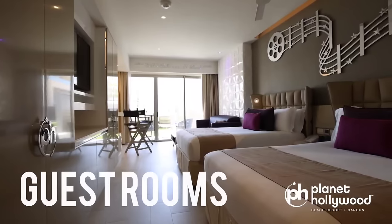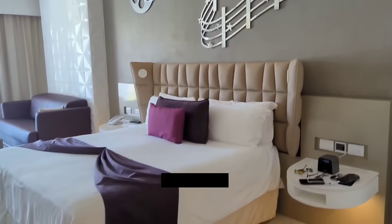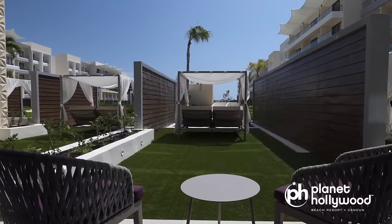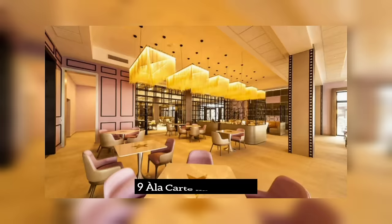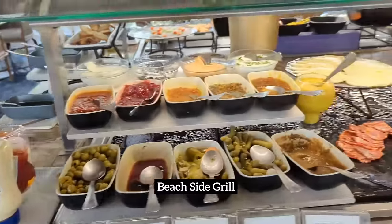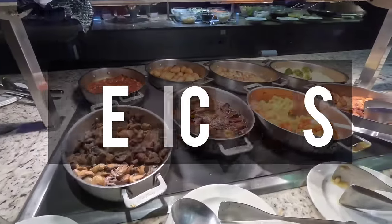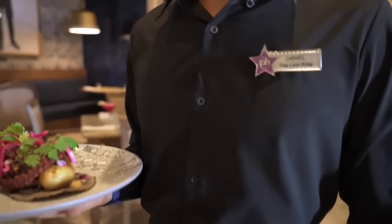The guest rooms are spacious and comfortable, with a sleek and contemporary design. The rooms have a king-size bed, a flat-screen TV, a stocked minibar, as well as all the amenities you will require for a comfortable stay. The resort's dining options include nine a la carte restaurants and a beachside grill. The food at Planet Hollywood is known to be delicious, and boasts a diverse selection of international dishes and premium beverages. You will undoubtedly enjoy the lively and festive atmosphere of the Mexican and seafood restaurants.